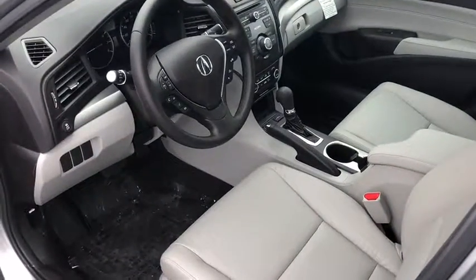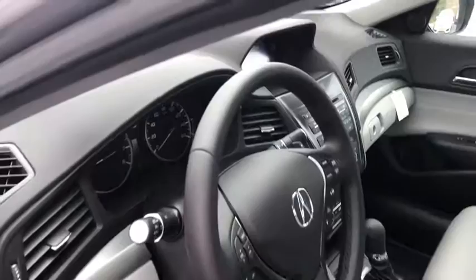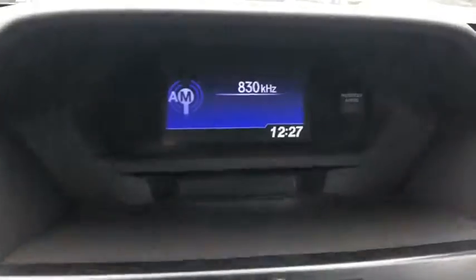Keyless start, aluminum wheels, cruise control, four-wheel disc brakes, floor mats, AM-FM stereo radio, front-wheel drive, rear defrost, climate control.